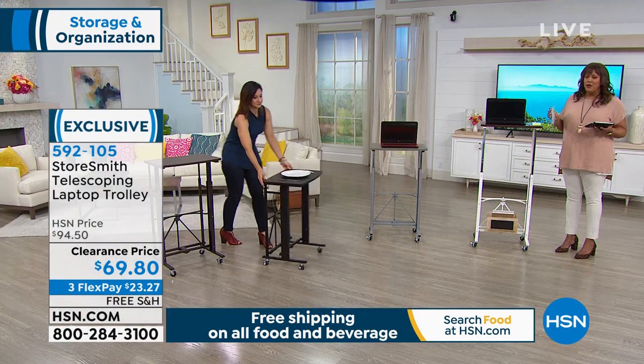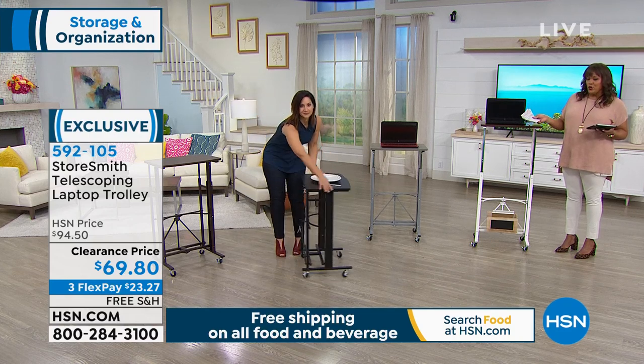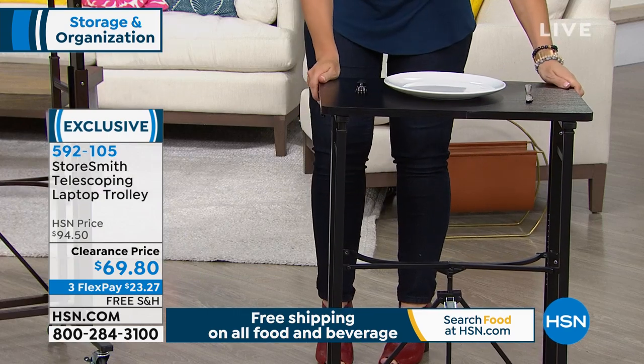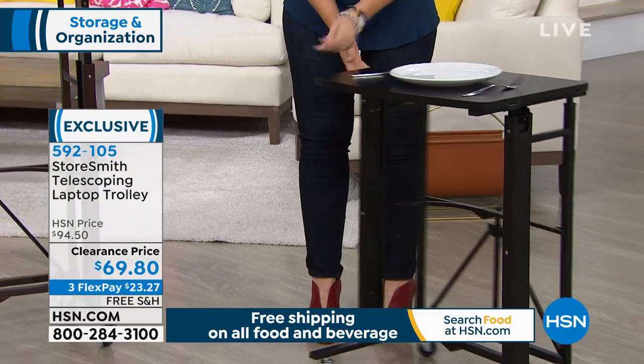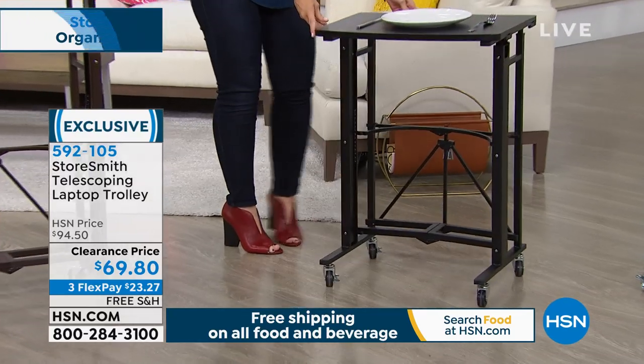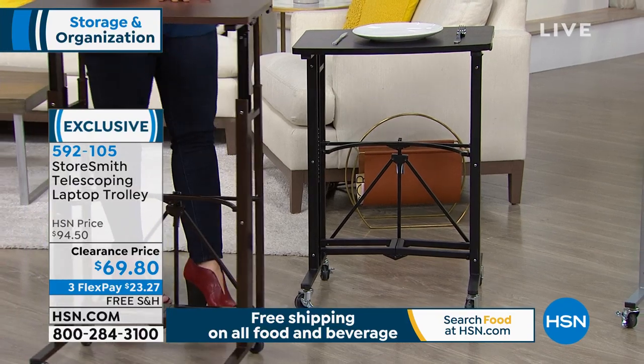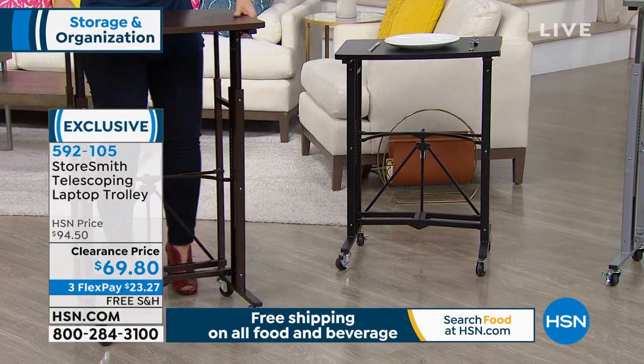Item number 59210-5 — give us a call and place your order. We're going to send this to you and it's only going to cost you $23 to start. You don't have to pay the full price up front. If you're new to HSN, the Flex Pay program allows you to divide your payments into three, and it's free.